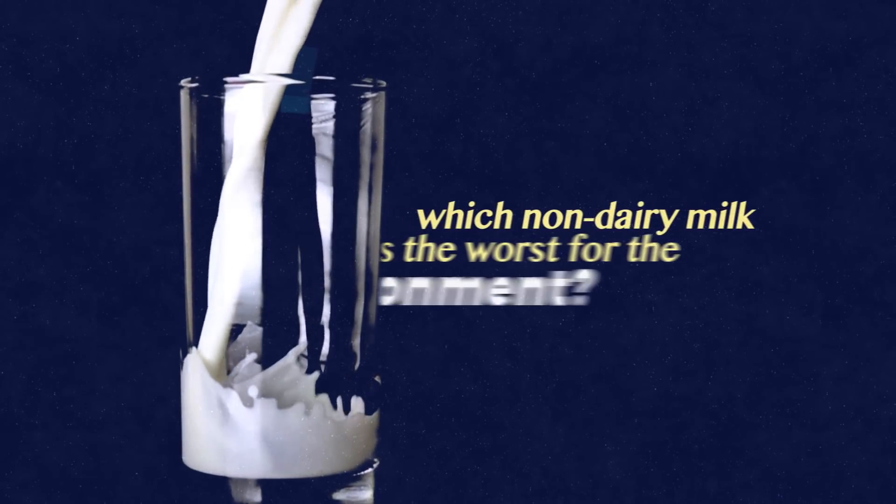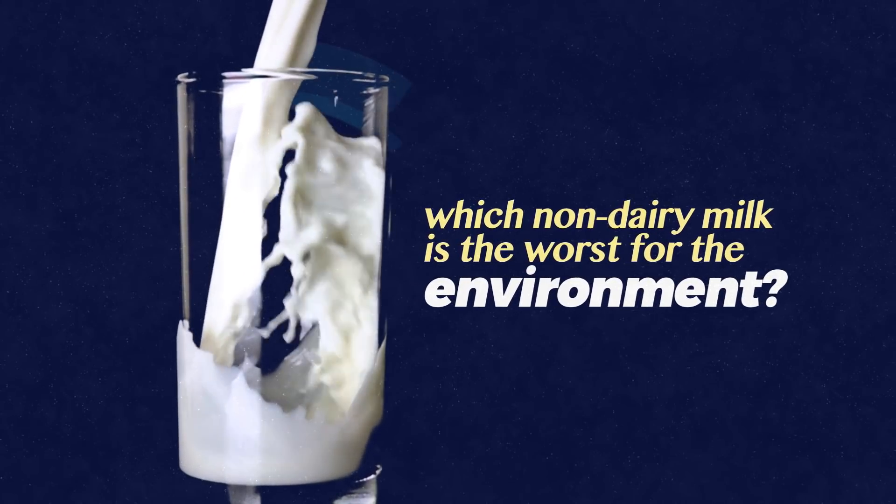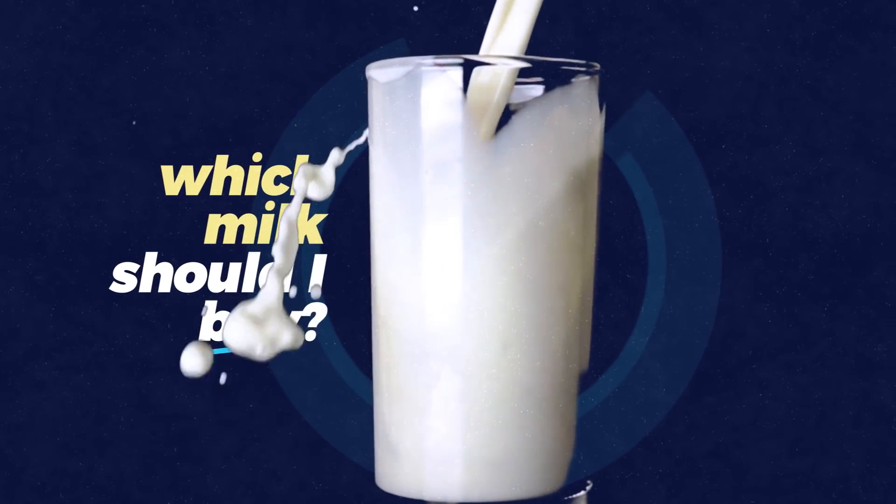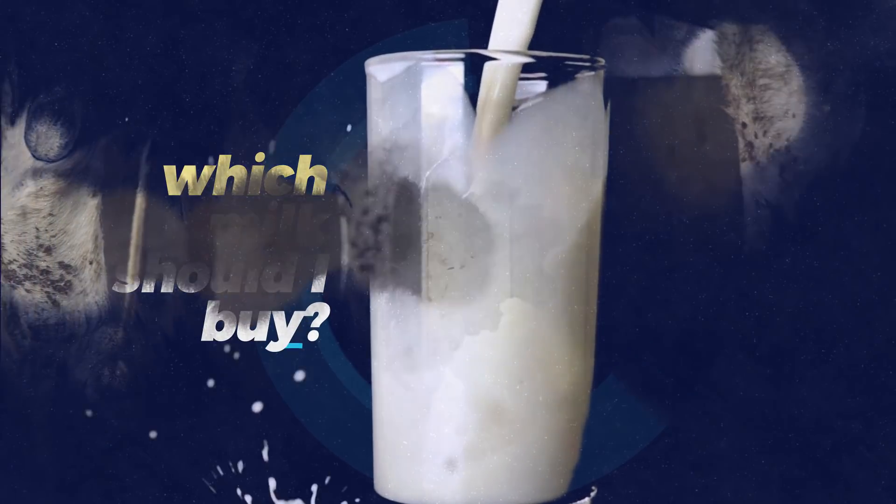So it's time to clear things up. Which non-dairy milk is the worst for the environment? And really, when it comes down to it, which one should I be reaching for when I head to that vast refrigerator wall of milk cartons?